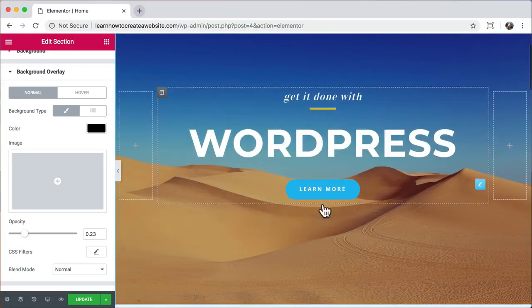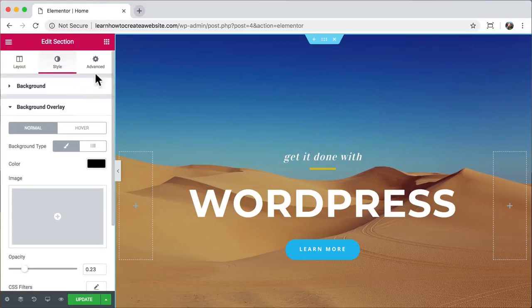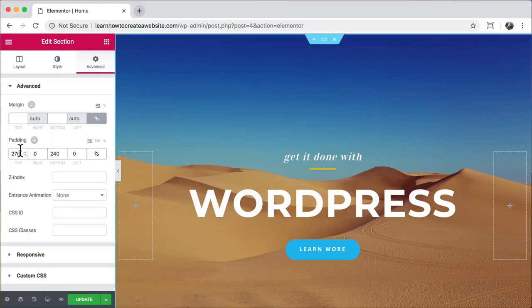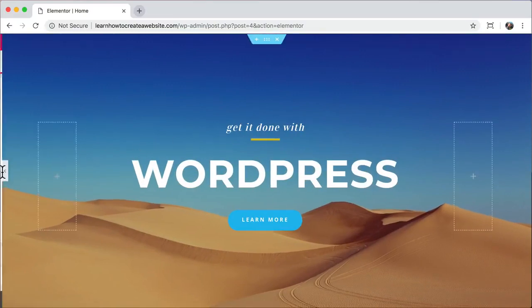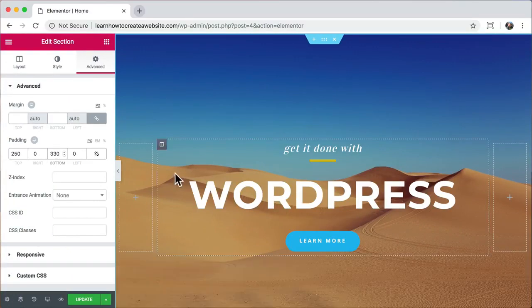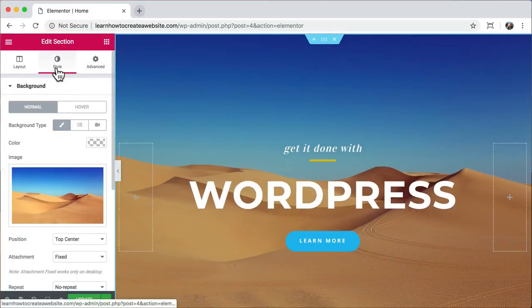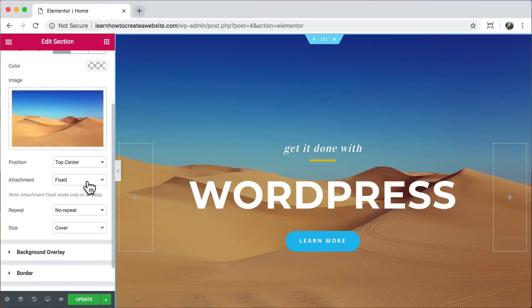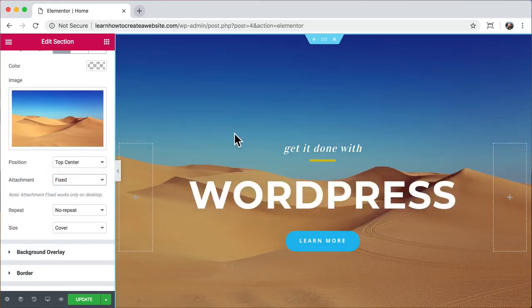The image looks darker because of a background overlay — this effect helps words pop over images. Scroll down to Background Overlay, click on the color, and you can change it to any color. Opacity controls how see-through it is — I'll lower it to about 0.23 so it looks lighter. To control the spacing at the top and bottom, click the section and go to Advanced, then adjust the padding — padding is on the inside, margin is on the outside. There's also an attachment setting: Fixed keeps the image stationary when you scroll; Scroll makes the image move. Let's keep it Fixed — a pretty cool effect. Update and preview.